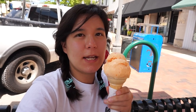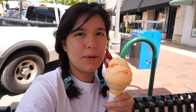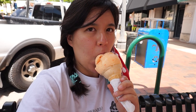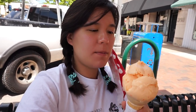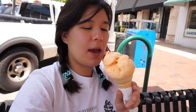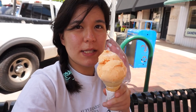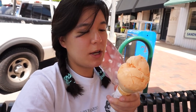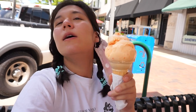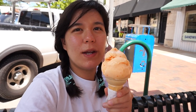It has pineapple chunks in it, but it doesn't really taste like pineapple at first. Actually, it tastes kind of like a creamsicle with little frozen pineapple chunks, and it's actually really good. And this is only like $1.92.